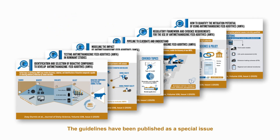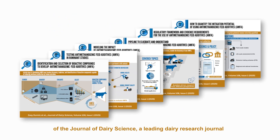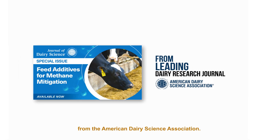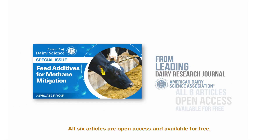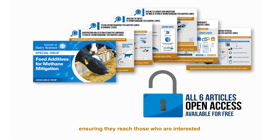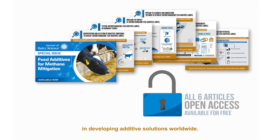The guidelines have been published as a special issue of the Journal of Dairy Science, a leading dairy research journal from the American Dairy Science Association. All six articles are open access and available for free, ensuring they reach those who are interested in developing additive solutions worldwide.